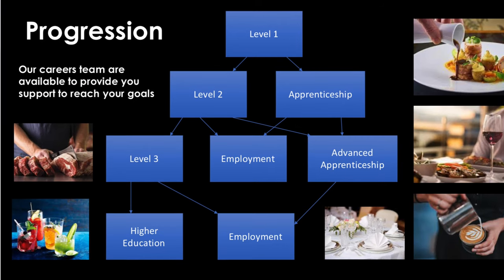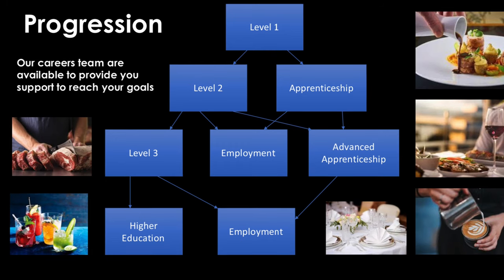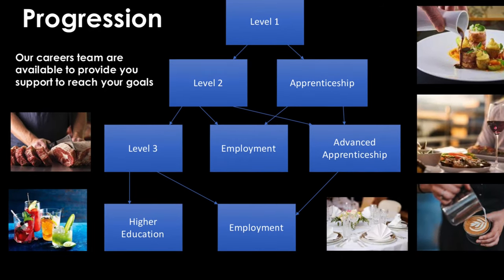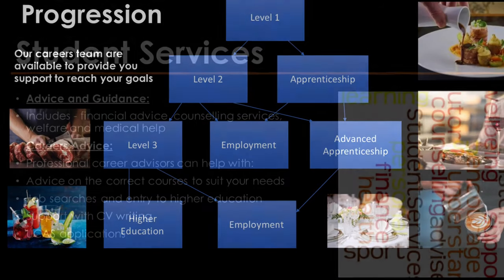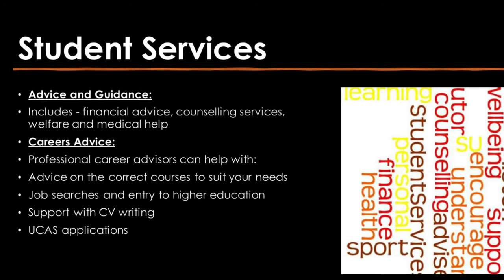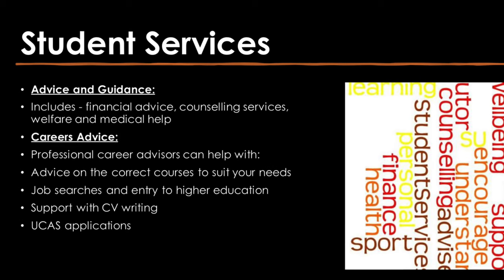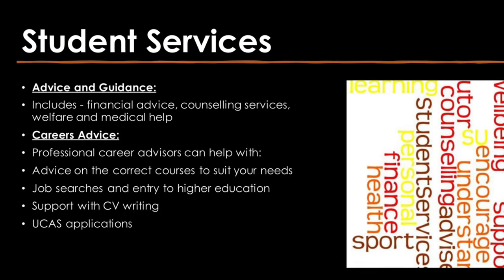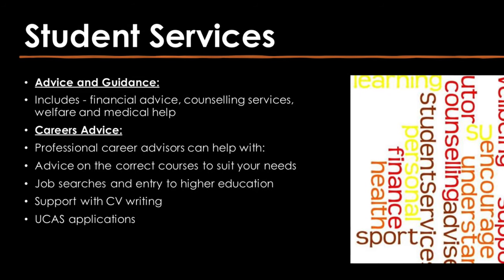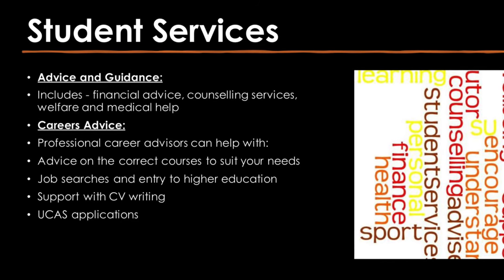There are a range of career progressions following on from our courses and our careers team are available to provide you with support to reach your goals. Our student services team are able to provide advice and guidance with financial advice, counselling services and welfare and medical help. Our careers team are able to provide advice on correct courses to suit your needs, job searches and entry to higher education, support with CV writing and UCAS applications.